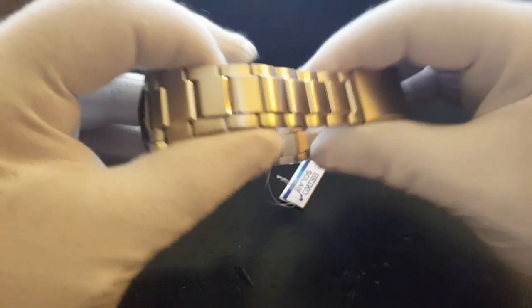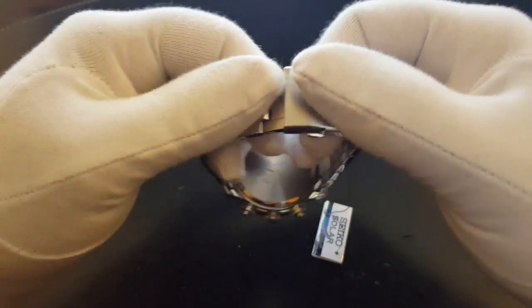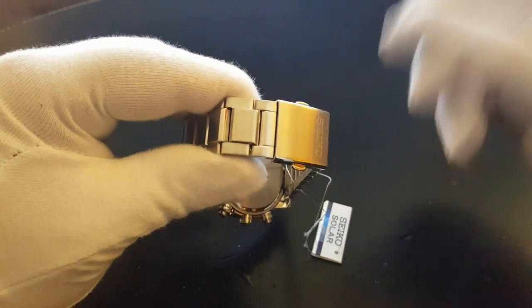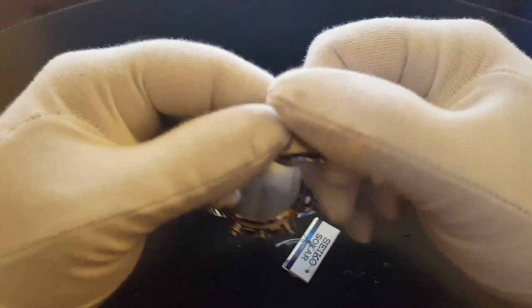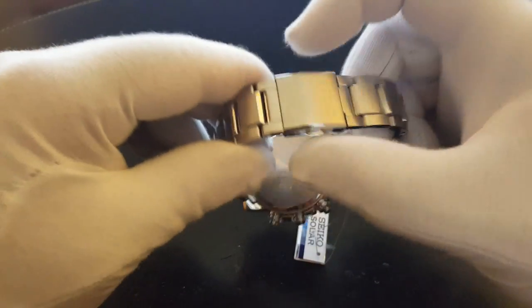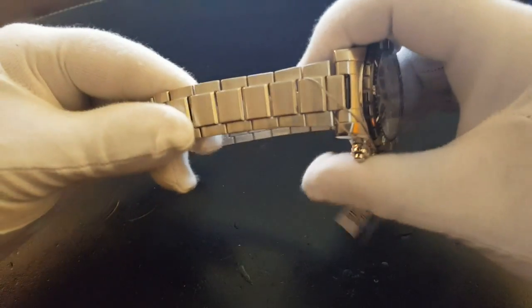The bracelet is very well made — typical Seiko-style bracelet. The clasp doesn't have the Seiko safety clasp of their other divers — another difference between this watch and Seiko's dive line. But that being said, it's going to be pretty hard to pry it open without pressing the buttons. The bracelet feels not tinny at all — very nice, very strong, well made. It's Seiko.